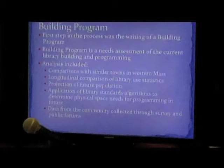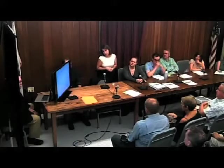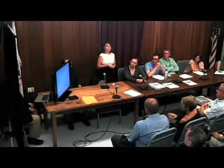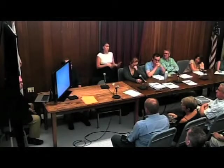And we did comparisons with similar towns. We looked at library use statistics for our own library and our neighboring towns, and we looked at the population projections for the town. Then we applied these to basically standard algorithms from library professionals that really tell you how much space you should have for materials and different programs based on your population size and your usage. We did also collect information from the community through surveys and through public forums that we held last winter.